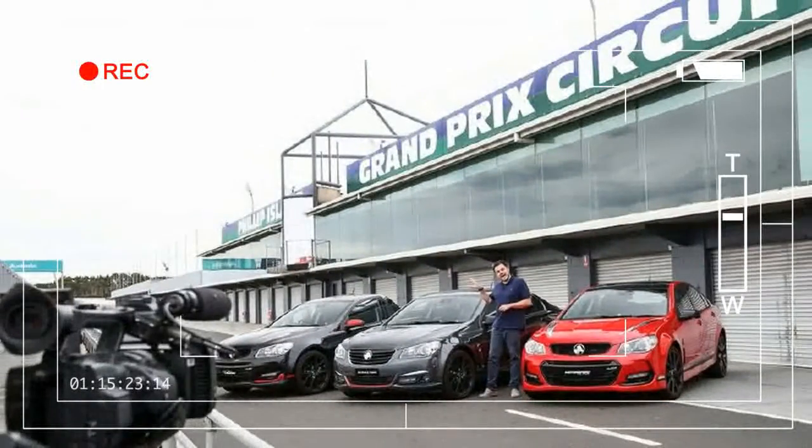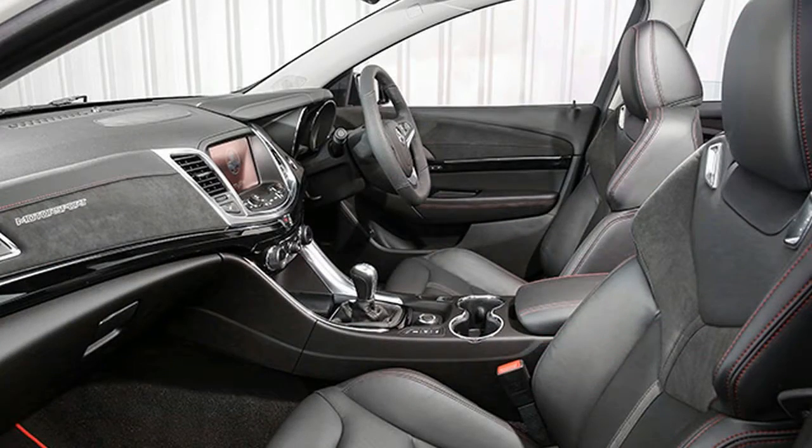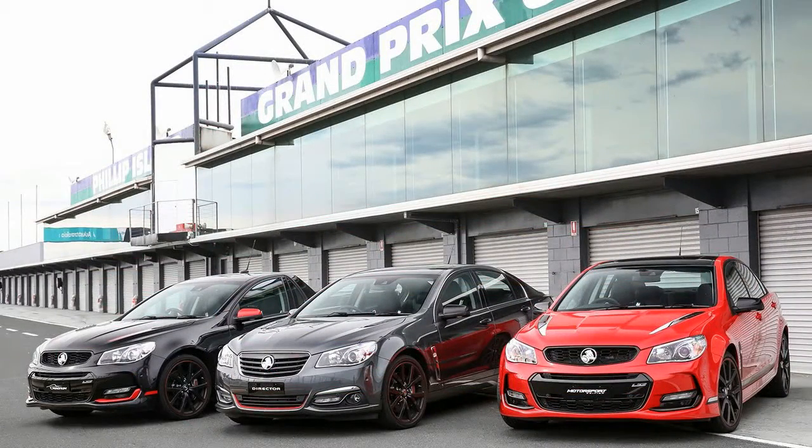It's been a long time coming. After 38 years in production and over 3 million cars sold, local production of the Holden Commodore will come to an end this year. But the Commodore won't be quickly forgotten, with three very special limited editions announced today — and we've driven them.